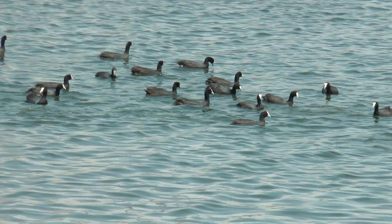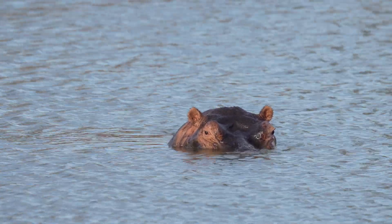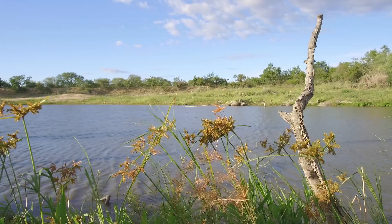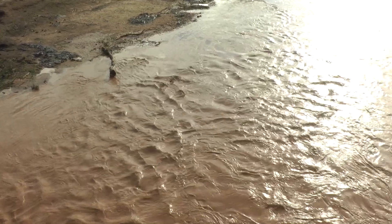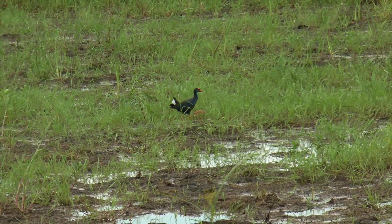Wetlands are almost the perfect habitat — they've got water, and where you've got water you've got life. You find them in a variety of different habitats: some ringed by forest, some by open plains or mountains in the distance, and because of these varying habitats, they provide a lot of places for different birds to eke out an existence.